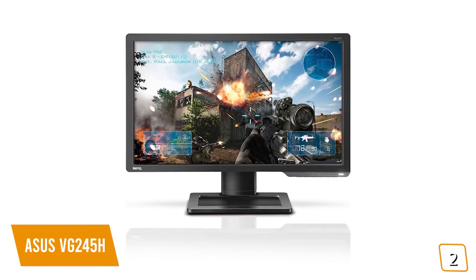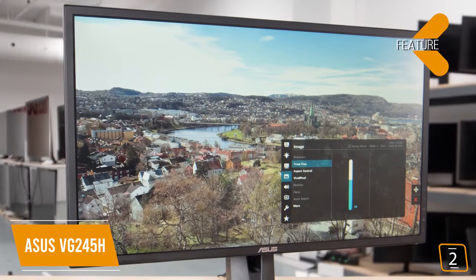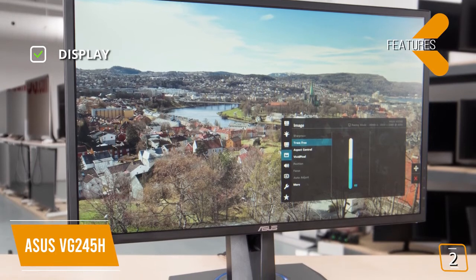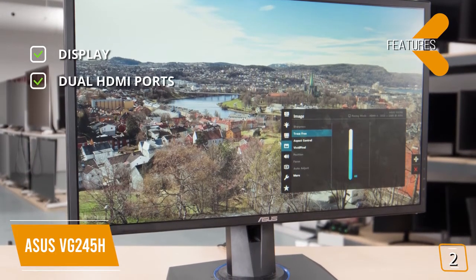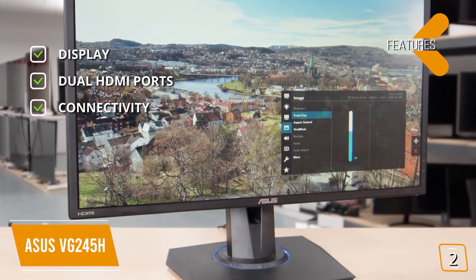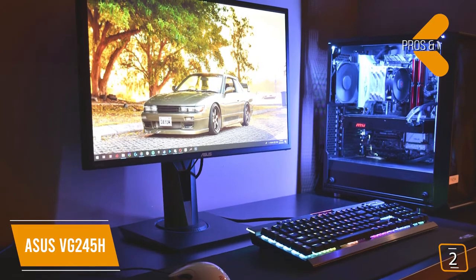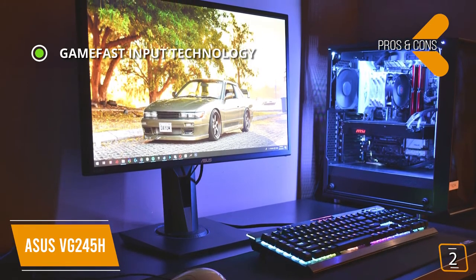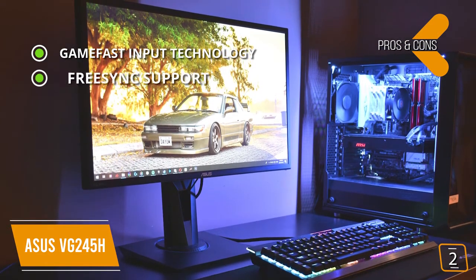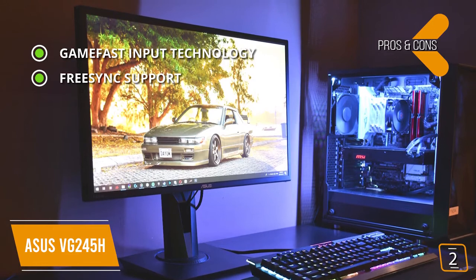Key features: display — 24-inch widescreen supporting up to 75Hz, Full HD 1080p 1920x1080 16:9 resolution, dual HDMI ports for a smooth console gaming experience. Connectivity — two HDMI 1.4 ports, VGA, audio line-out. Integrated dual 2-watt speakers. Pros: GameFast Input Technology with 1ms response time providing smooth, fast-paced gaming without prominent ghosting and motion blur; FreeSync adaptive sync technology that eliminates screen tearing and choppy frame rates to give you seamless visuals and smooth gameplay.